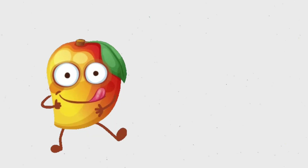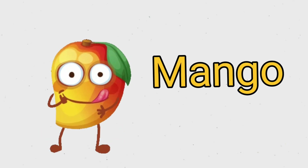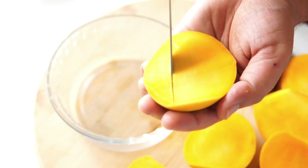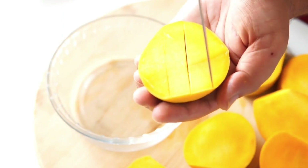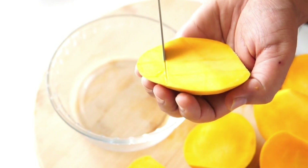This is mango. M A N G O. Mango. This is kiwi. K I W I. Kiwi.